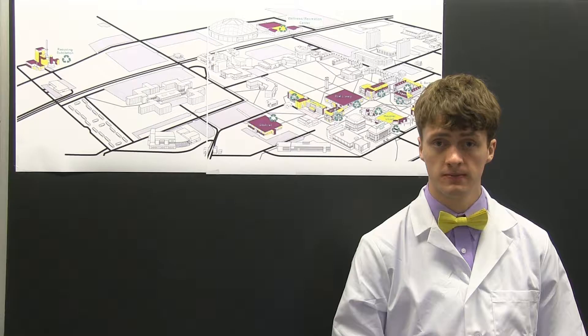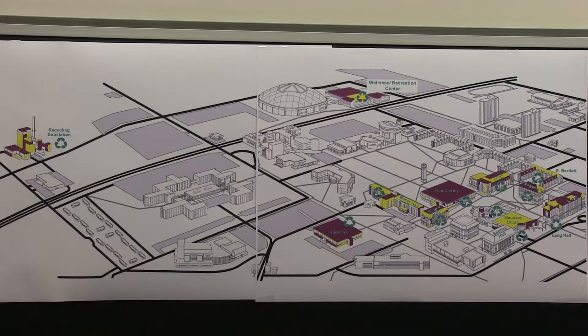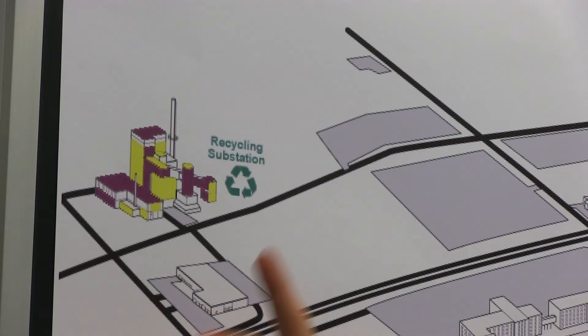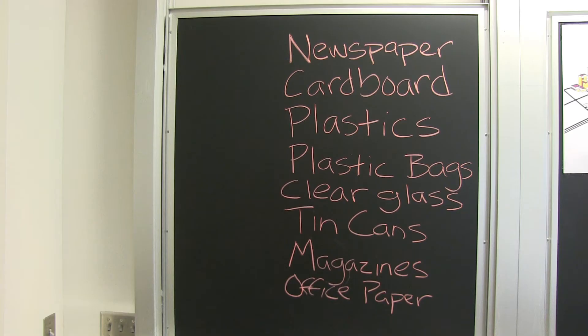Many people at UNI might not know where they can recycle their items, so please consider the following. Take a look at this — this is my UNI campus recycling model of science. This model shows where you can recycle your plastic bottles on campus. All the buildings that are purple or yellow in color are where you can recycle your plastic bottles or water bottles. Over here, this is our recycling substation just west of Hudson Road and north of the power plant. The recycling substation allows you to recycle numerous items on our campus.